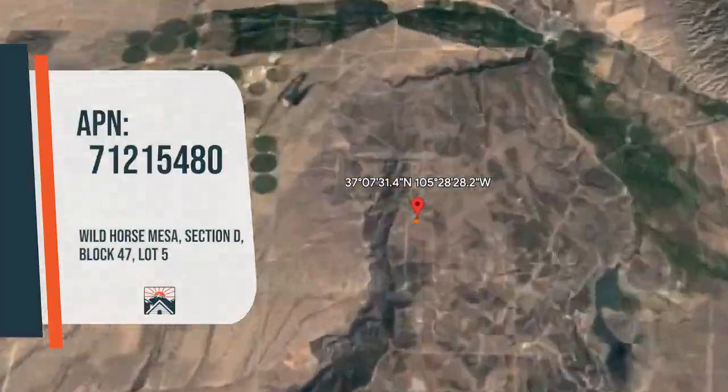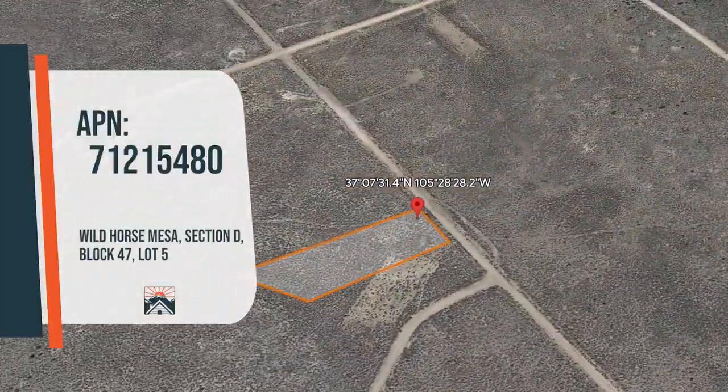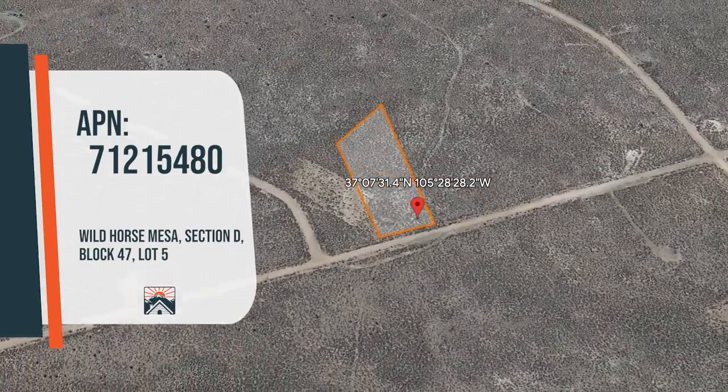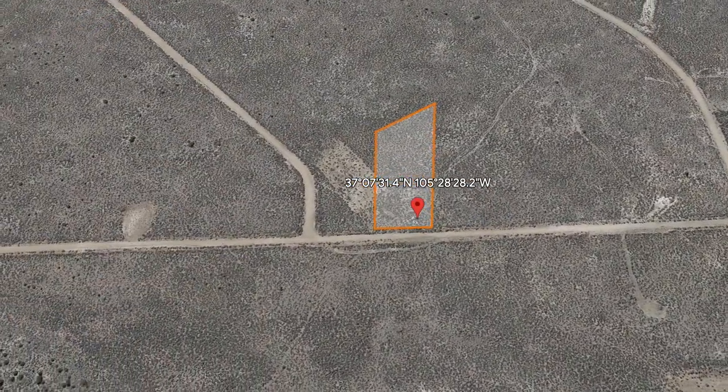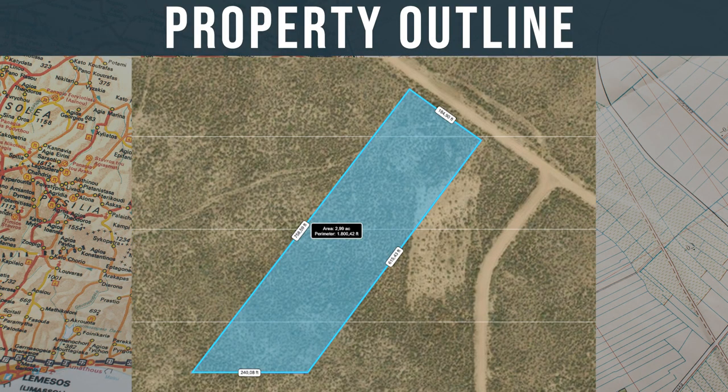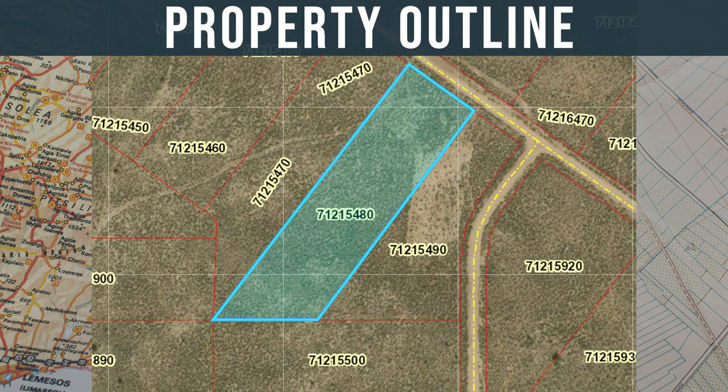To provide you with an overview of the property, we have prepared a Google Earth video showcasing the outline of the lot. Situated in the Wild Horse Mesa subdivision, the calculated square footage of the parcel is approximately 129,180, providing ample space to build your dream home or retreat.